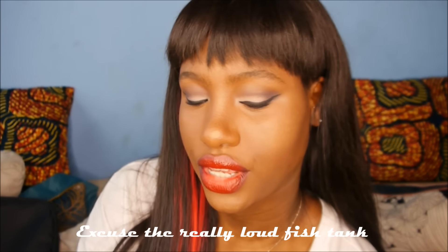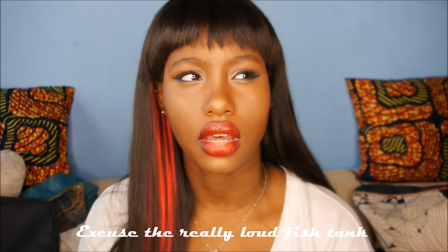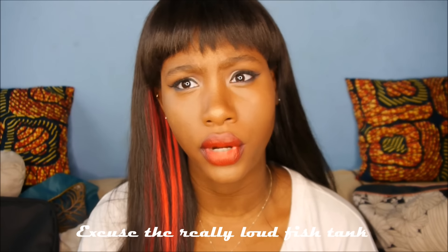Hey guys, it's Kayla. Today I'm gonna be coming to you with an alopecia update video. I haven't done one since October — it is currently November, about to be December — so this is kind of gonna be like an in-between update. I only try to update you guys when there's actual change in my hair.